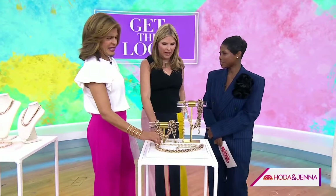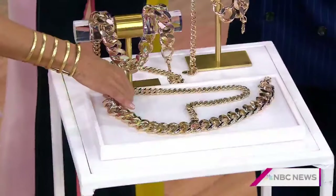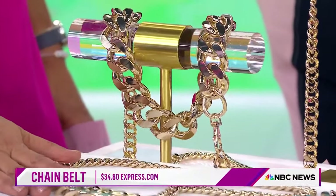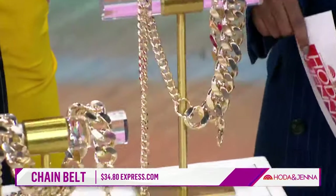These chain belts are great statement pieces. This is doing double duty — you can put this over a coat, cinch in your waist, or wear it on the midriff like Kim K. It's like jewelry too, so you can do less accessorizing because you've got this big bold statement belt. Some of the celebrity belts looked expensive, but this one is from Express, around $35. Great value.